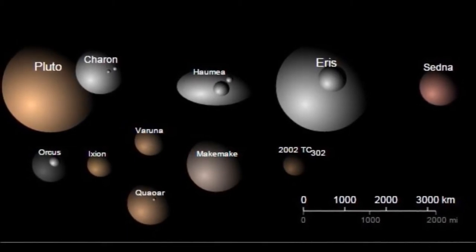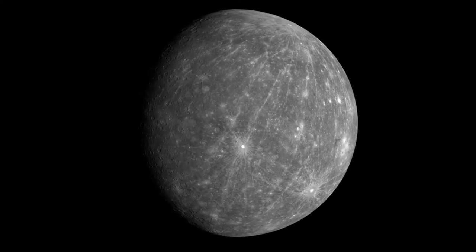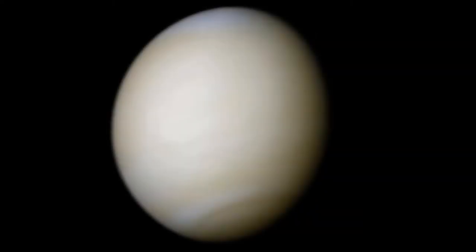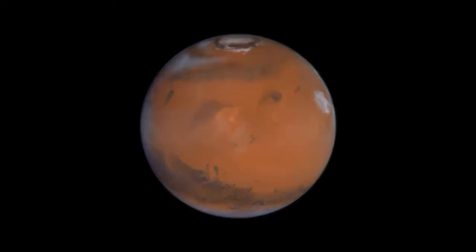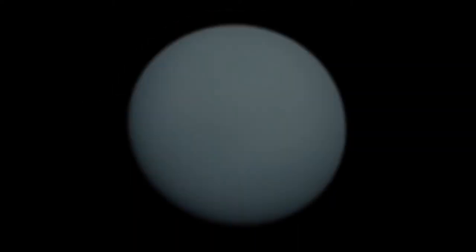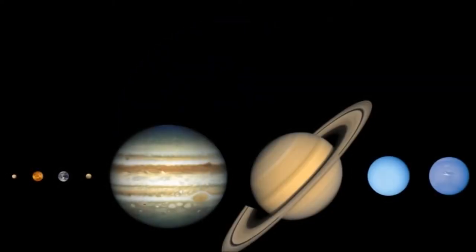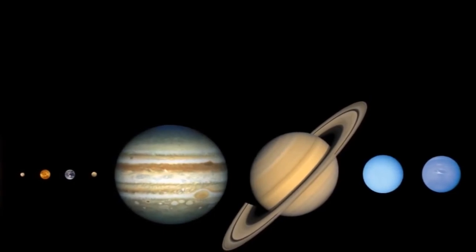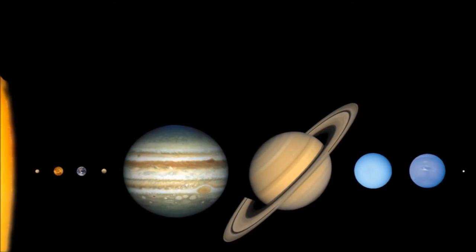That leaves us with eight official planets in our solar system: Mercury, Venus, Earth, Mars, Jupiter, Saturn, Uranus, and Neptune. I hope you enjoyed exploring the solar system with me today. Goodbye till next time!